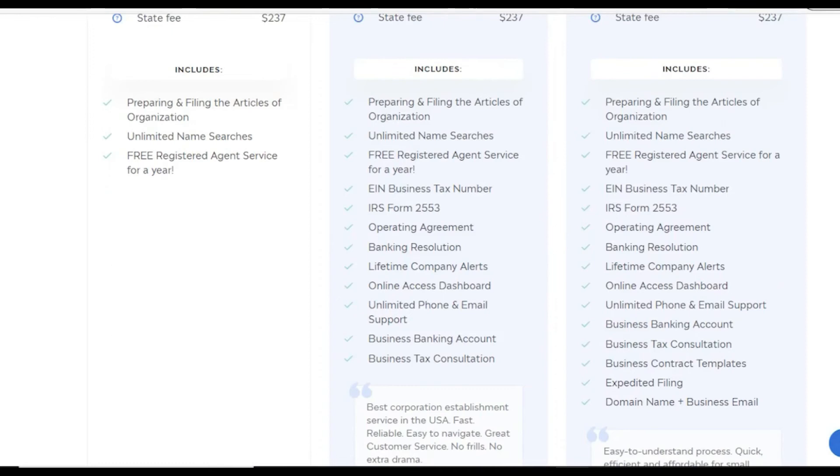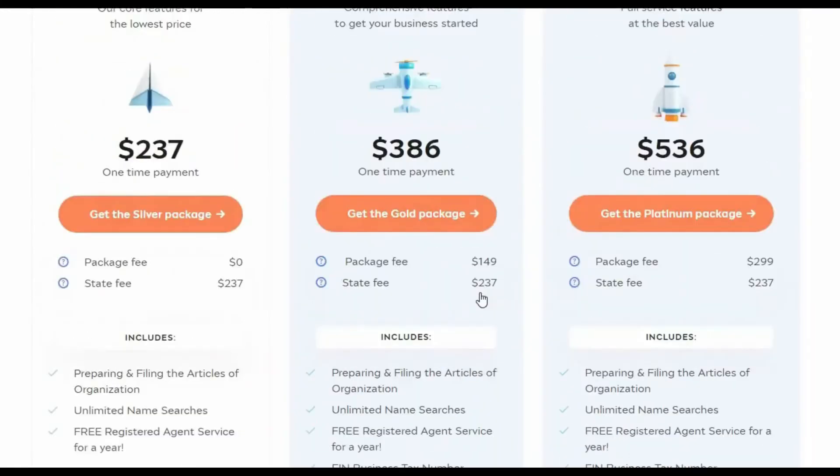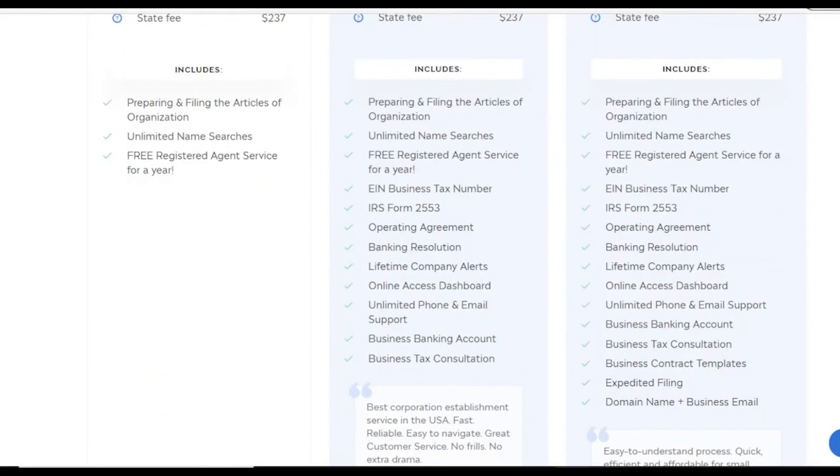Inkfile's next packages are the Gold and Platinum packages, both with package fees on top of the $237 state fee. The Gold package includes filing reports and taxes for your LLC every year. US LLCs must file a state annual report — an information update so the state knows who is in charge and how to contact your company — and state tax returns. In Utah, your annual report and business privilege tax share a document and are due at the same time each year. With the Gold package, Inkfile handles this whole process for you. The Platinum package includes all these services plus expedited filing, a domain name, and a business email, which increases your LLC's credibility.